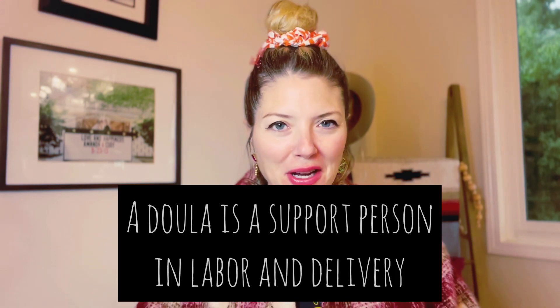Hi everyone! So today I'm doing something a little bit different. I am making a video about another company that I have, and it is called Positive Period Packs. So in case you don't know — and you probably don't — I am a doula. It is my other job. I don't just make shopping YouTube videos.